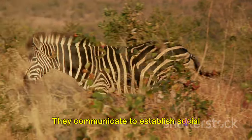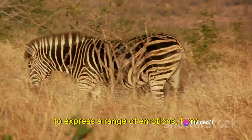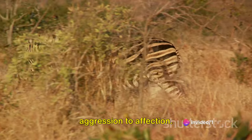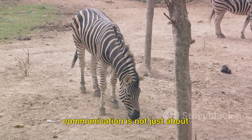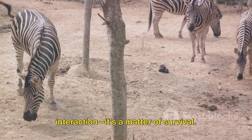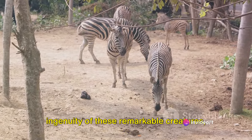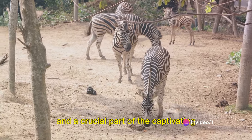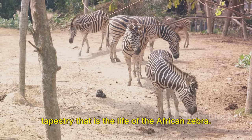They communicate to establish social order, to warn each other of danger, and to express a range of emotions from aggression to affection. In the vast expanses of the savanna, communication is not just about interaction — it's a matter of survival. It's a testament to the resilience and ingenuity of these remarkable creatures, and a crucial part of the captivating tapestry that is the life of the African zebra.